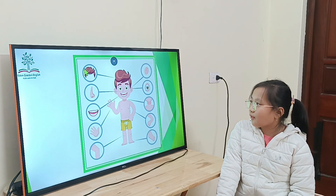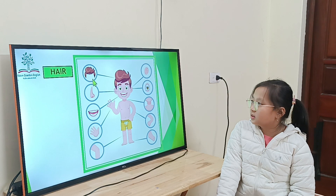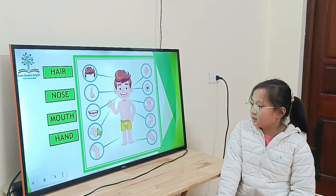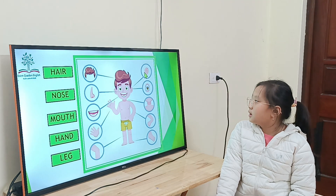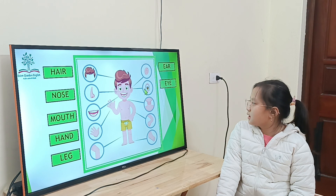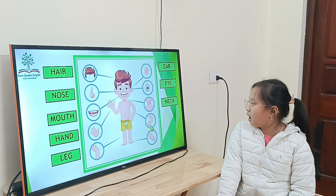Now, from the top. Go. Head. Nose. Mount. Head. Leg. Neck. Eyes. Eyes. Neck. Arm.